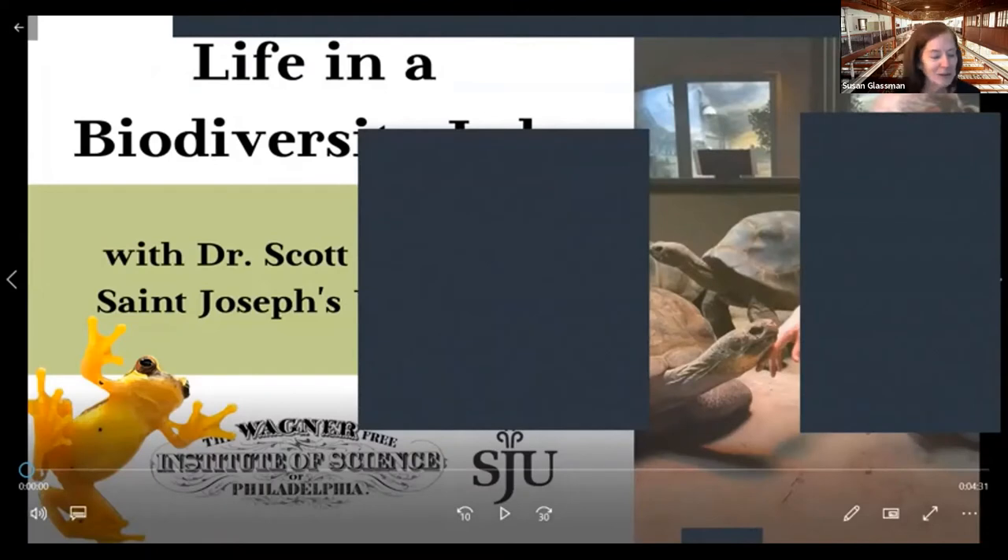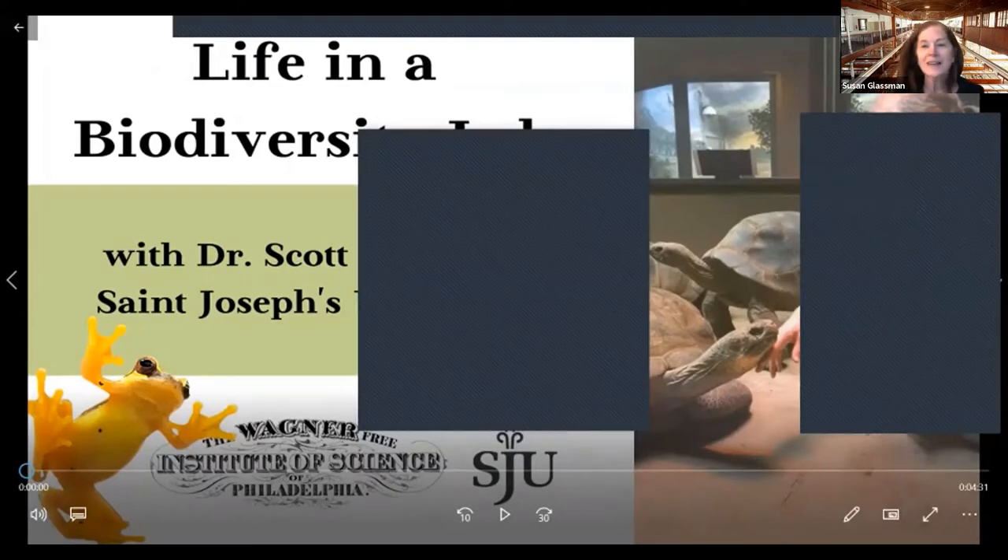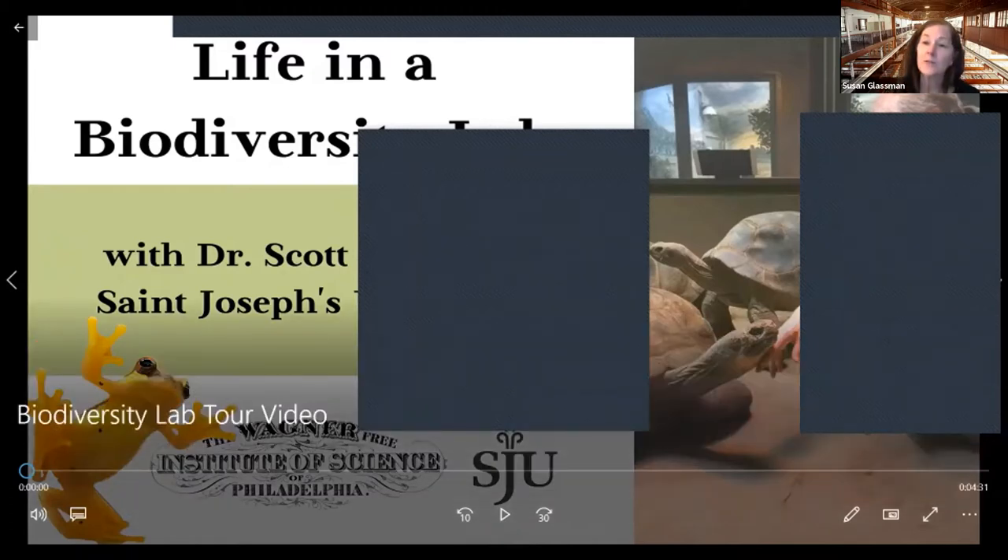That work, and a behind-the-scenes look at the lab, will be the topic of these couple of talks, each focused on a different animal and aspect of his work. Scott has a long relationship with the Wagner — he is part of the GeoKids Links partnership between the Wagner and St. Joseph's University, bringing hands-on science to elementary and middle school kids at North Philadelphia schools. He was recently the expert for an Evening with an Expert series about amphibians and reptiles, and we're very grateful to Scott for putting together this digital series.